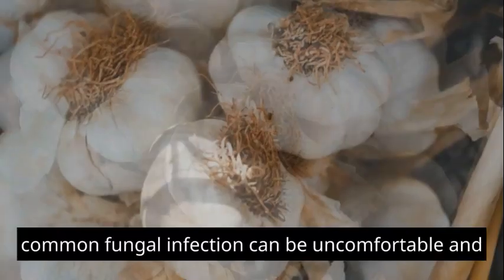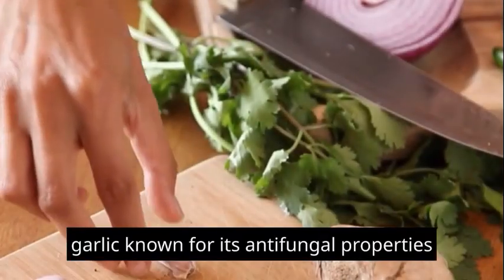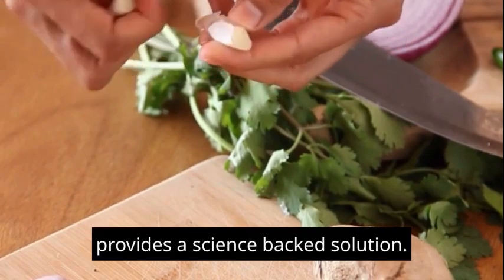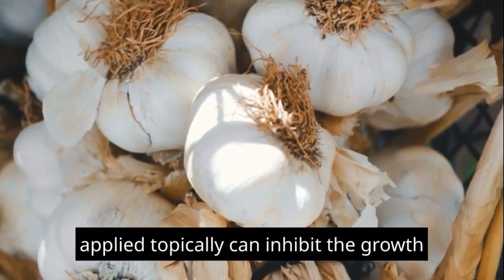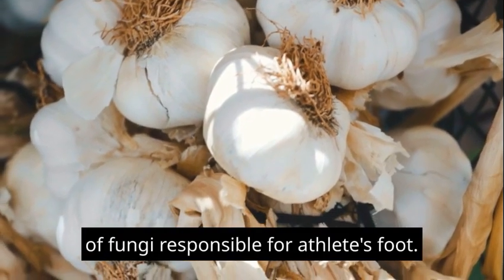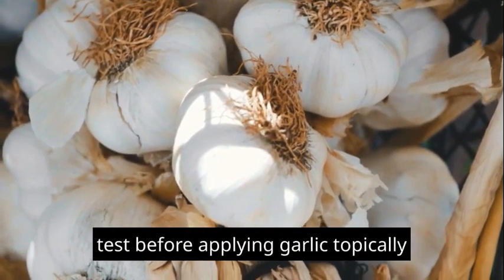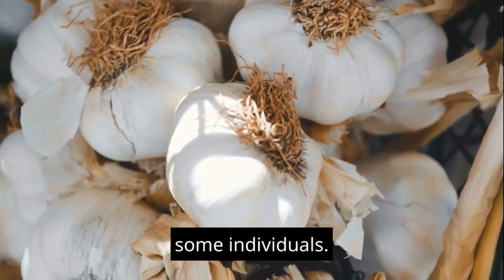4. Athlete's foot, a common fungal infection, can be uncomfortable and persistent. Garlic, known for its anti-fungal properties, provides a science-backed solution. Research has shown that crushed garlic applied topically can inhibit the growth of fungi responsible for athlete's foot. However, it's crucial to perform a patch test before applying garlic topically, as it may cause skin irritation in some individuals.